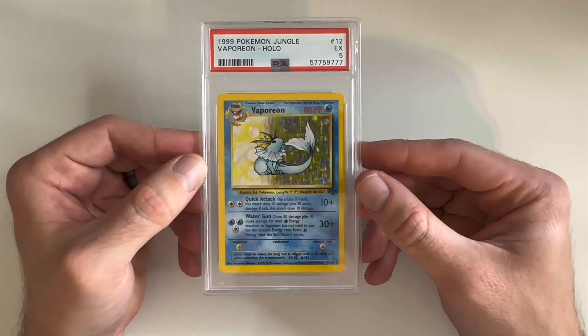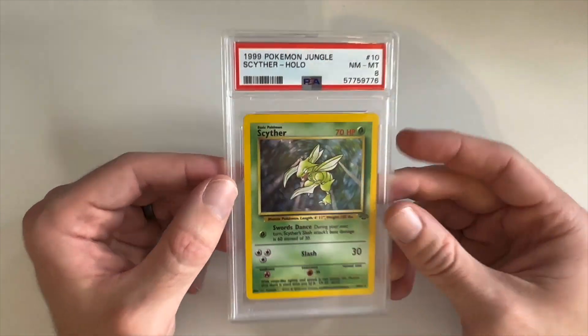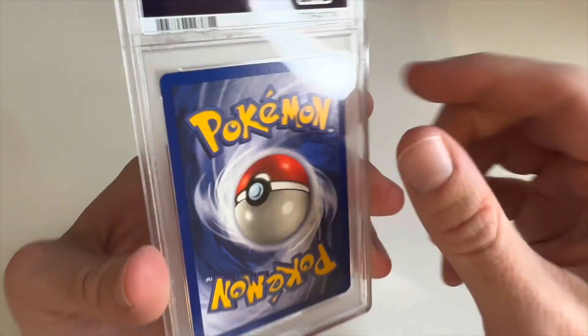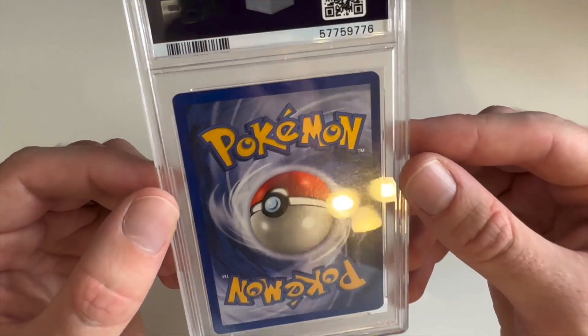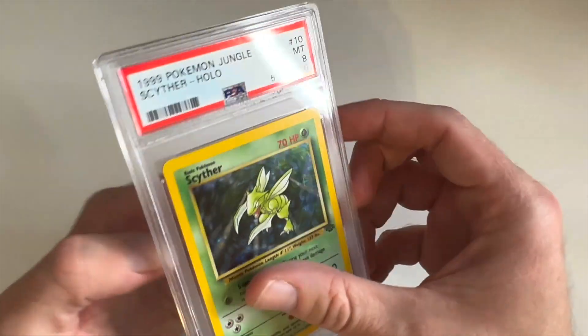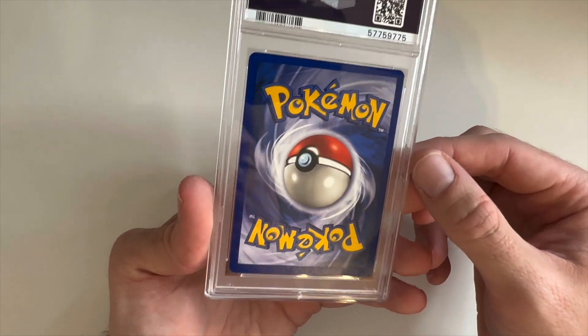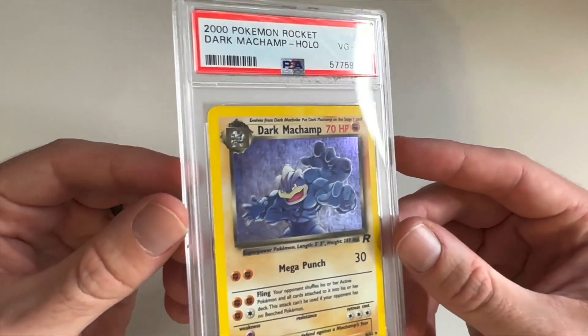Here's a Jungle Vaporeon holo — Excellent 5. We have a Scyther; I thought this had a chance at a nine, it was one of the better ones. The front looks really clean and the back — this almost deserves a nine at first glance. I remember thinking that when we first looked at it, but unfortunately got the eight. Here we have a Kangaskhan Excellent 5, must have a lot of surface scratching. Pretty good-looking holo but the scratches are really easy to see.